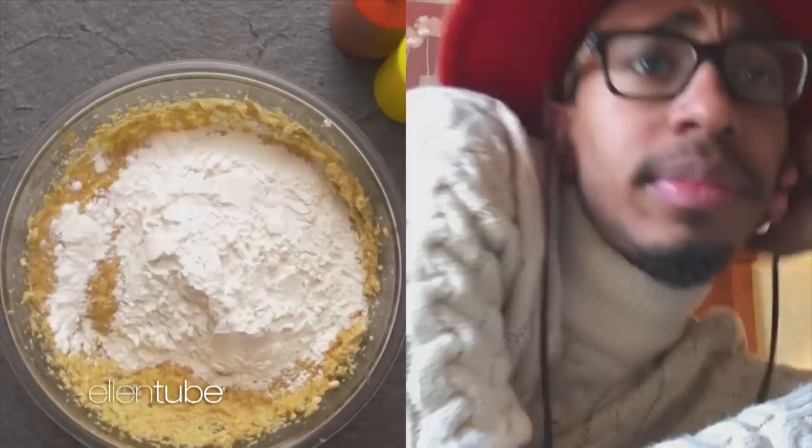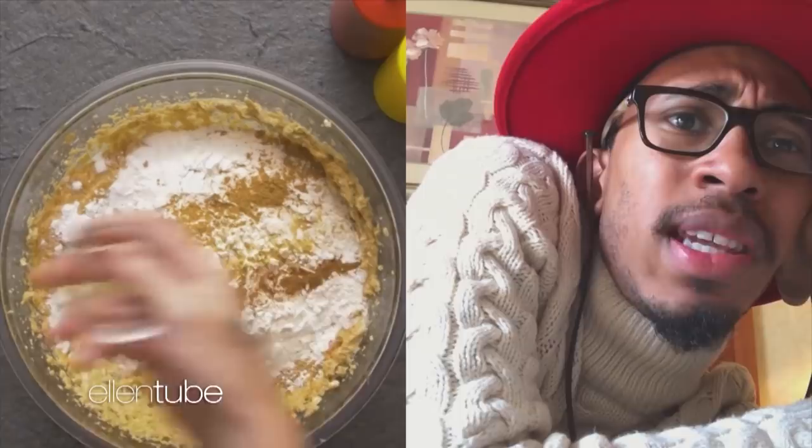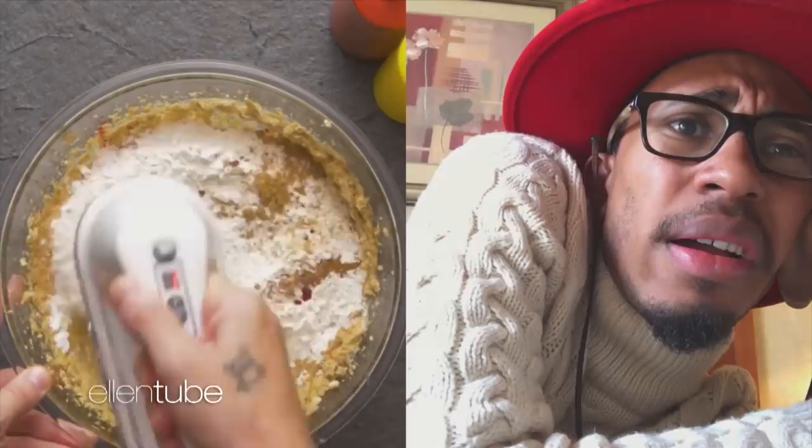Honey, that look like some grits. Bacon. Uh-uh. Nutmeg and ginger and cinnamon. That don't go with ketchup. Is this a cake?